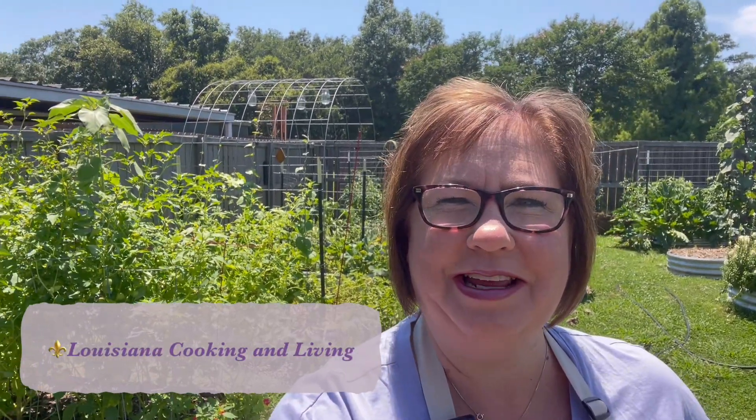Hey there, welcome back, or if you're new to my channel, welcome. My name is Katie and this is Louisiana Cooking and Living. Today we're starting out in the garden because we have got so much coming in — zucchini and cucumbers are coming in like crazy, and I wanted to give you a little update before we get into the kitchen.